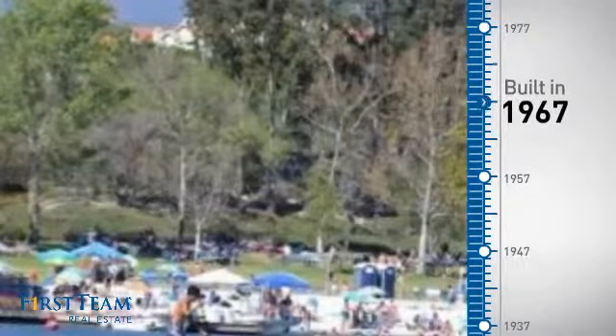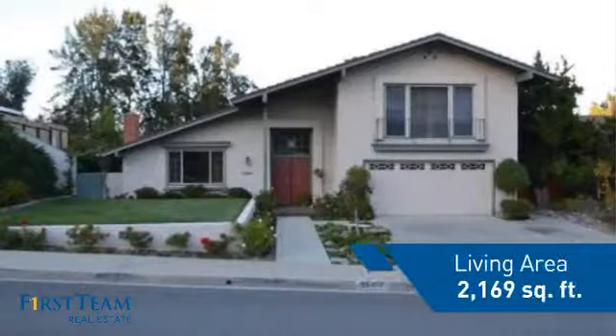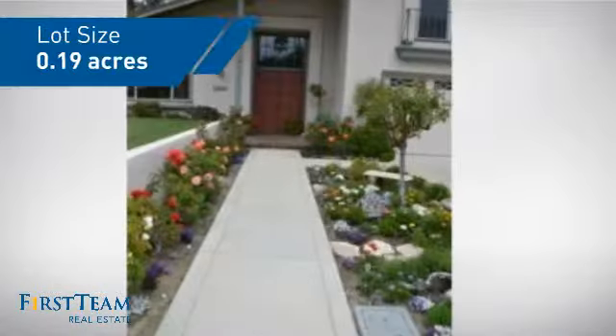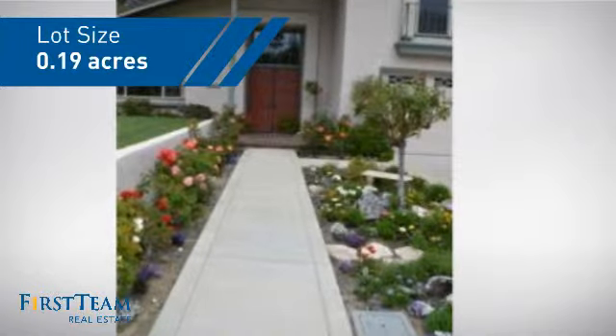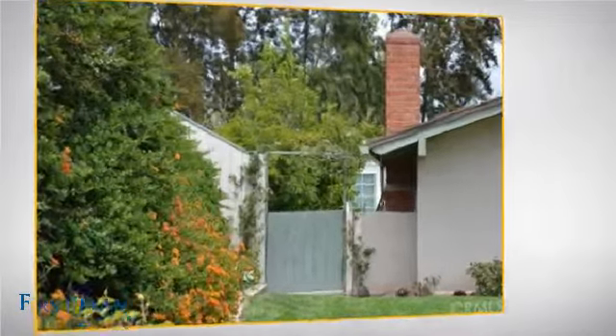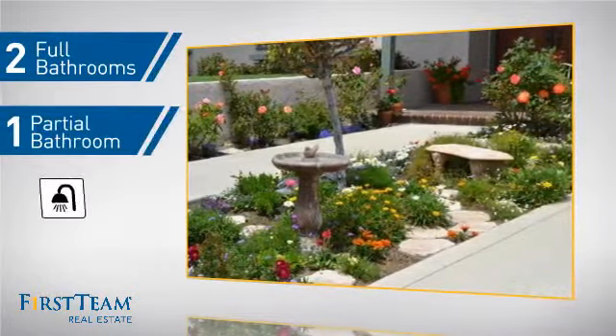This property was built in the late 60s and features over 2,100 square feet of space, giving you a spacious layout to play host or kick back and relax after a long day. Inside you'll find three bedrooms, so everyone has a private space to come home to, as well as two full bathrooms and one partial bathroom.